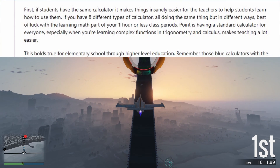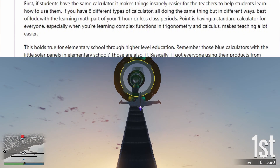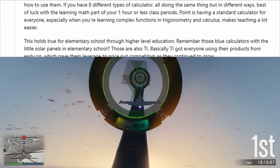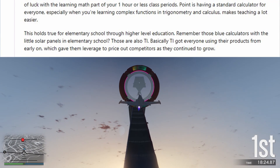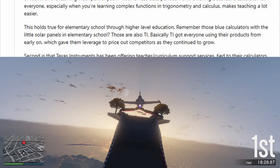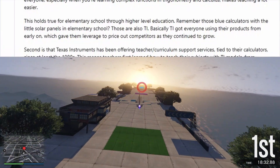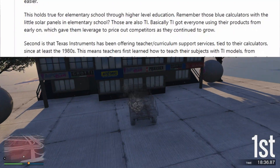Having a standard calculator for everyone, especially when you're learning complex functions in trigonometry and calculus, makes teaching a lot easier. This holds true from elementary school through higher level education. Remember those blue calculators with the little solar panels in elementary school? Those are also TI. Basically TI got everyone using their products from early on, which gave them leverage to price out competitors as they continued to grow.